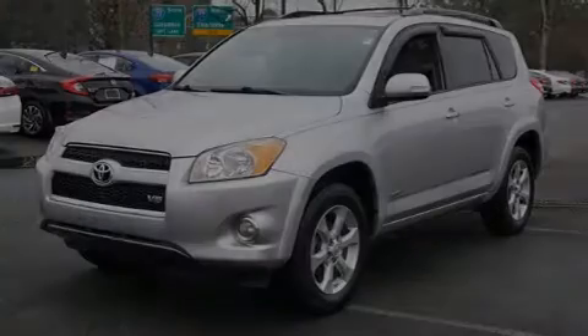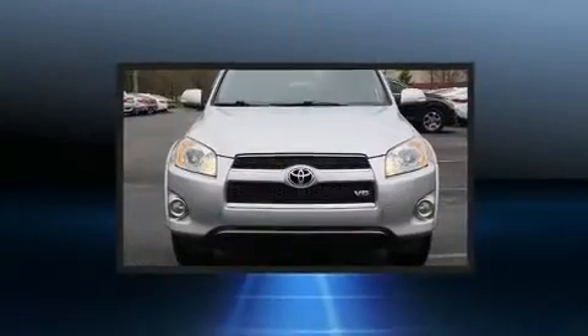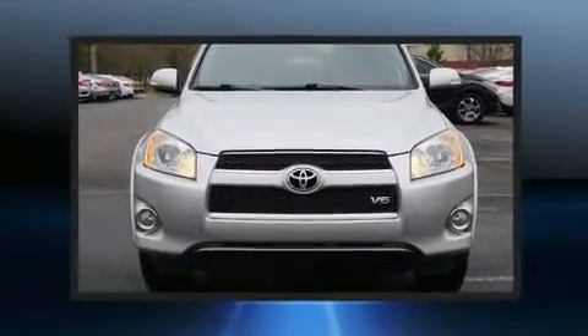Climb inside the 2009 Toyota RAV4. It features a front-wheel drive platform, an automatic transmission, and a 3.5-liter six-cylinder engine.